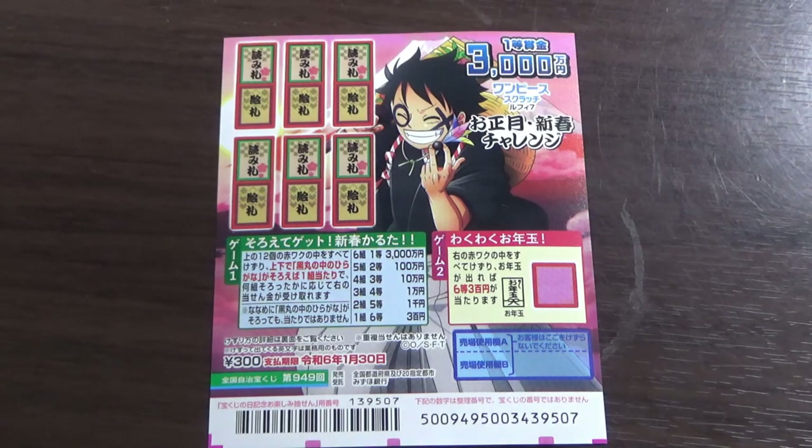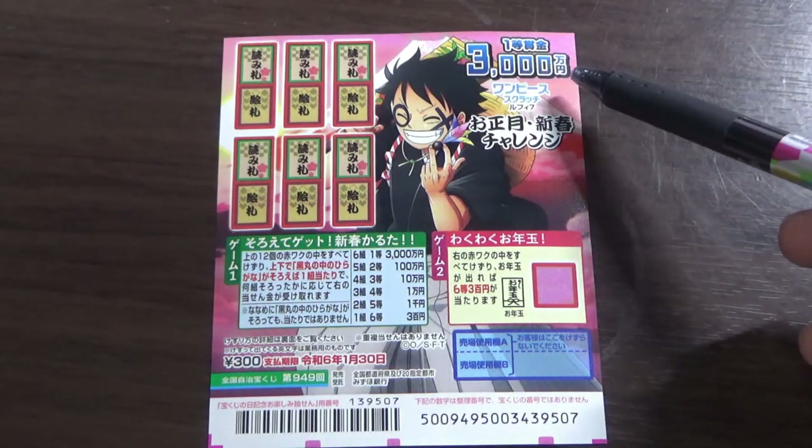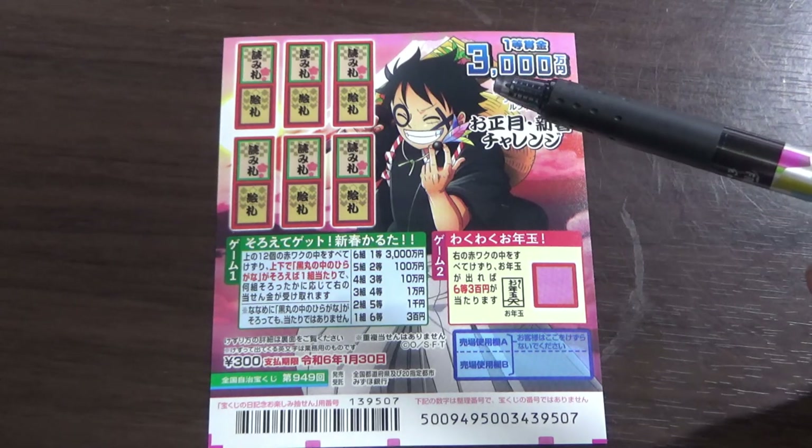There are two games in one. It costs 300 yen. The jackpot is Sunzenman-en. This game is about Karuta — that is a Japanese card game, which is equivalent to Snap'em Up in English.